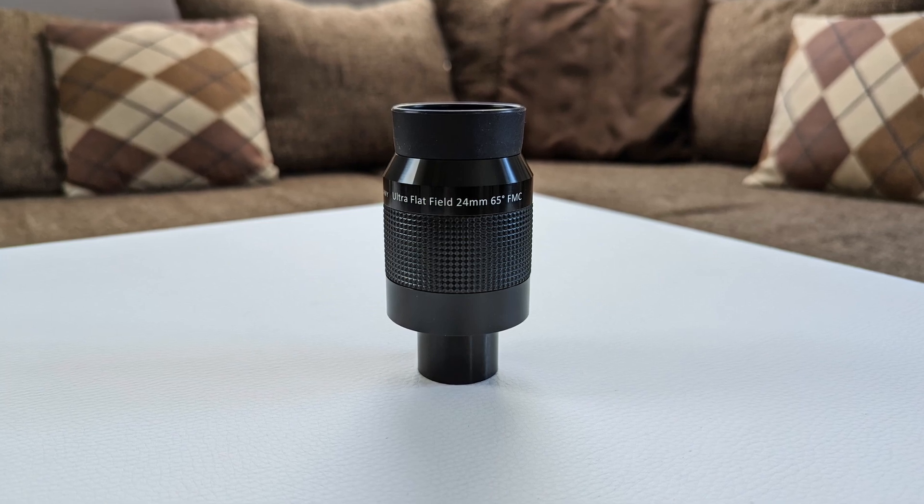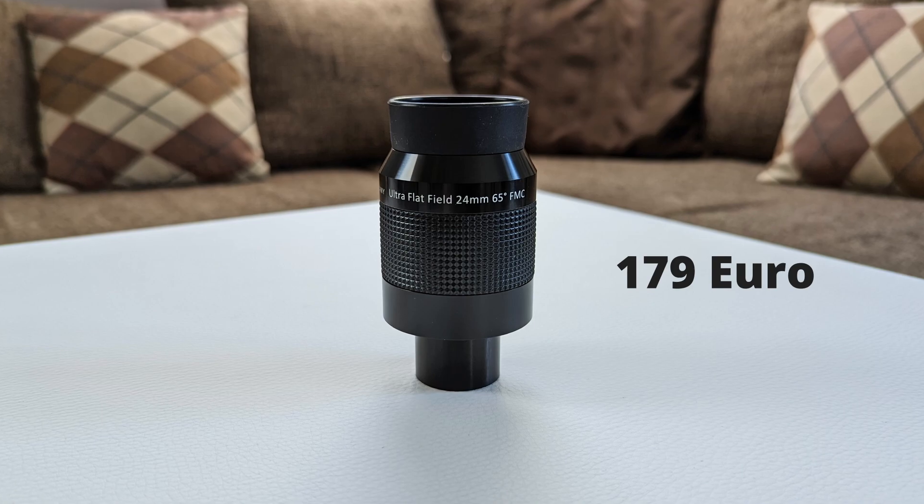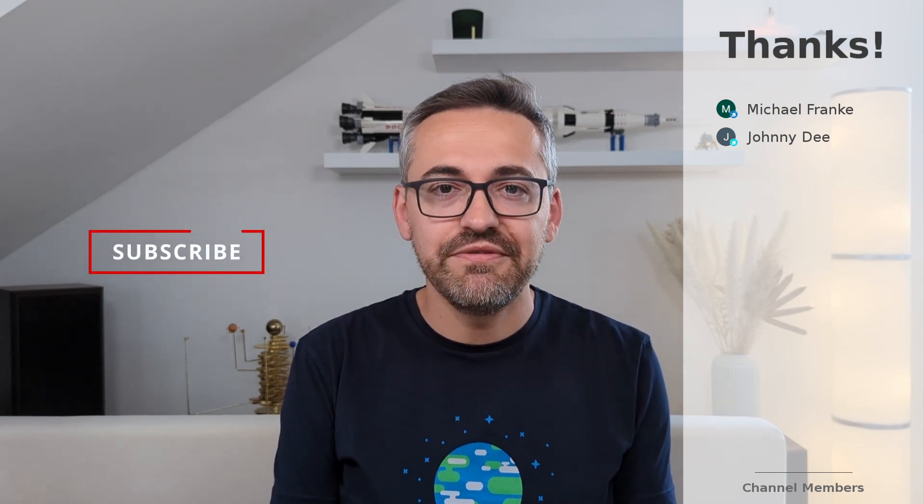What APM managed to put together here is a really compelling package. While the 24mm ultra flat doesn't offer the best optical performance in its class, it is still a very capable mid-tier eyepiece, one that is also very fairly priced. So whether you are looking to upgrade an existing eyepiece or to buy a new one with a medium focal length, definitely check out the 24mm ultra flat eyepiece from APM — it might be the right one for your eyepiece collection. Let me know what you think about this APM 24mm eyepiece and the whole ultra flat lineup in the comments below. I hope you all enjoyed this video. Please don't forget to like and subscribe, thank you for watching, and catch you guys in the next video.